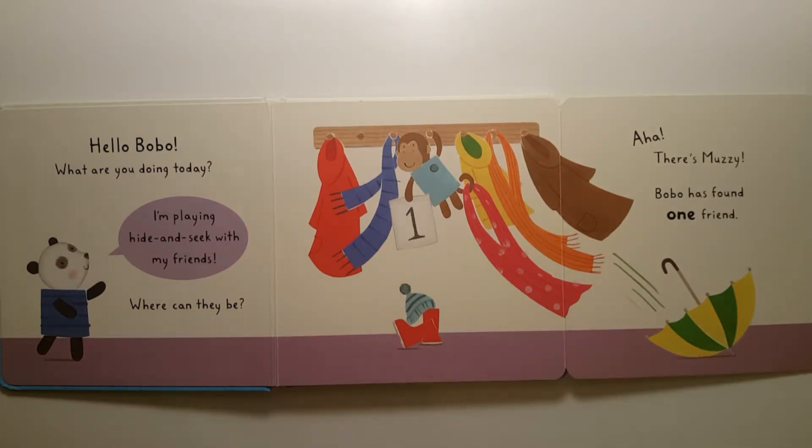One! Aha! There's Muzzy. Bobo has found one friend.